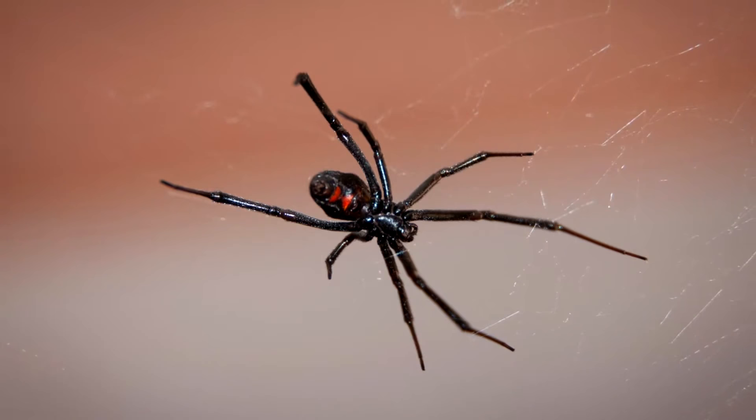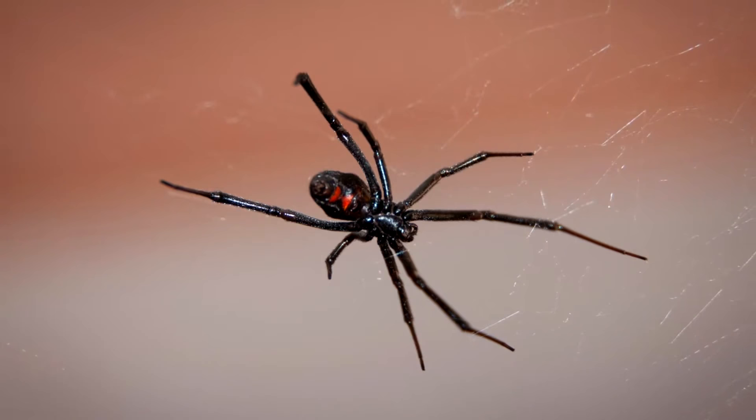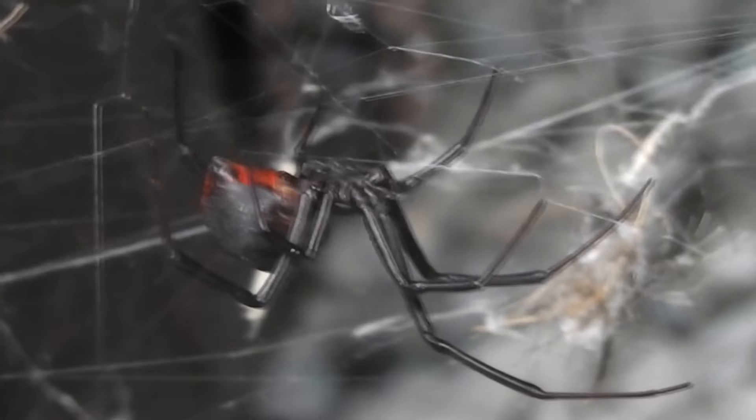Female black widows can live more than a year, but males usually don't live even half as long. Black widows occur on every continent besides Antarctica — of course!